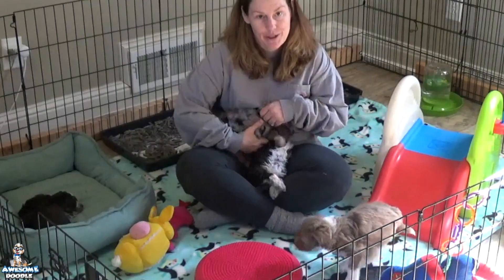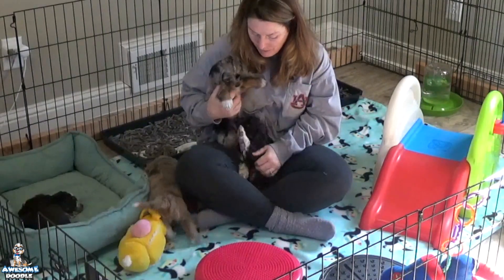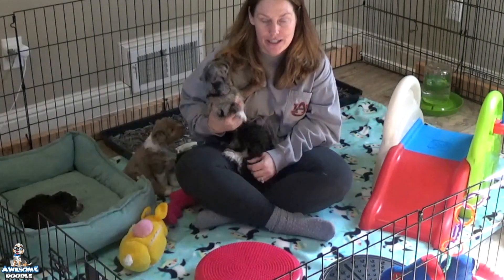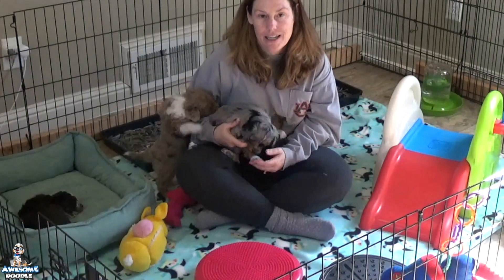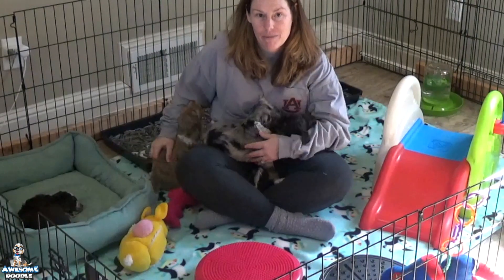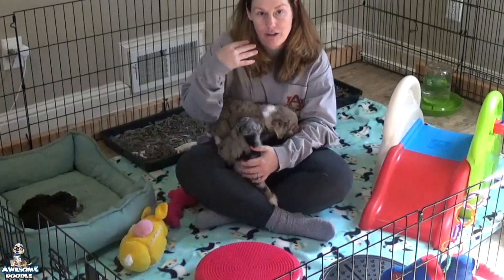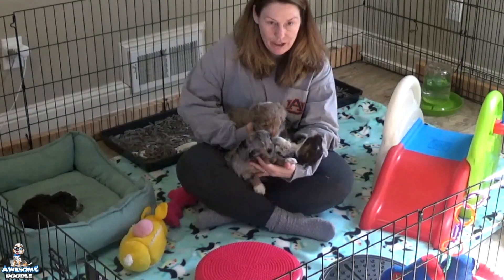They'll get their first baths on Wednesday, so I'm looking forward to that. Also starting this weekend, I'll begin introducing them to car rides beyond just the vet — driving them around the neighborhood in a crate, starting with five minutes the first day, seven the second day, eight to ten minutes the third day, just to slowly build up their time.